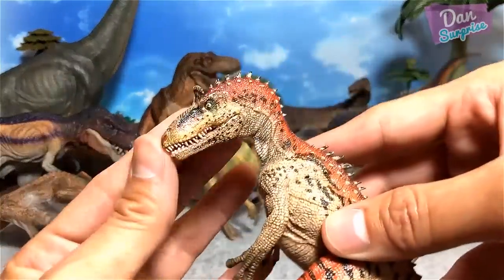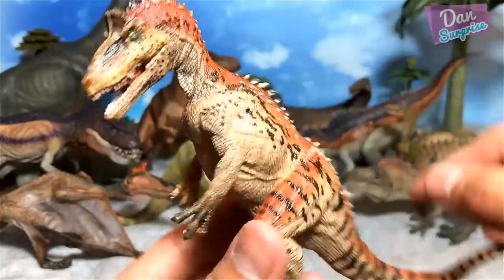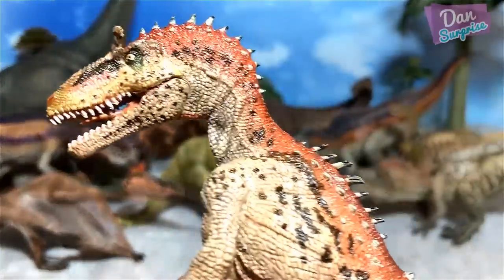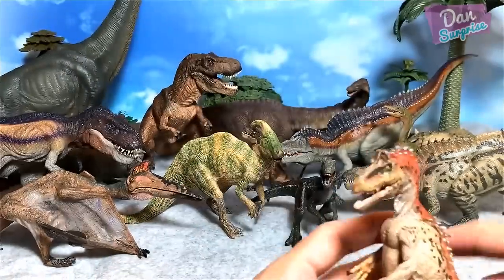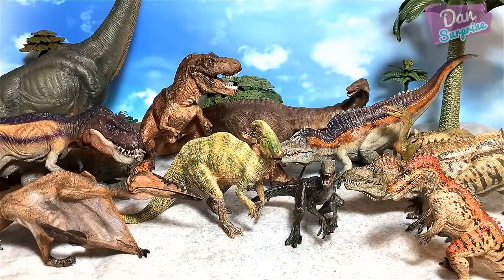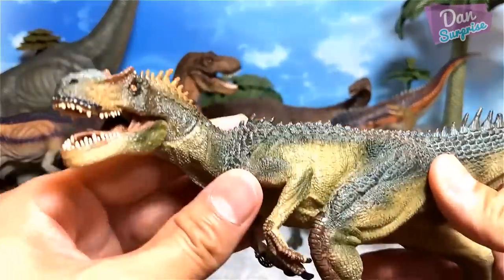Next we have the cryolophosaurus — a pretty new 2018 figure. Is the cryolophosaurus supposed to be much bigger? I would definitely prefer this figure to be bigger. In my opinion, it is a brilliant figure. And this is one of the original purple figures — the allosaurus. The skin texture looks so realistic, it looks like a proper reptile.